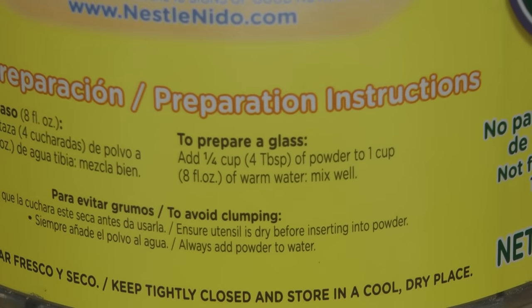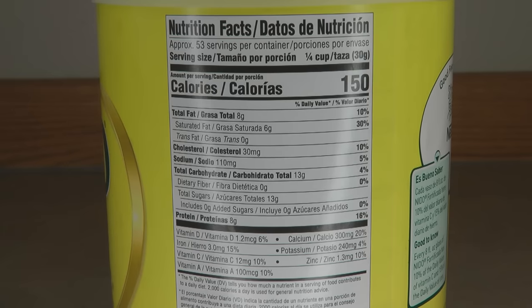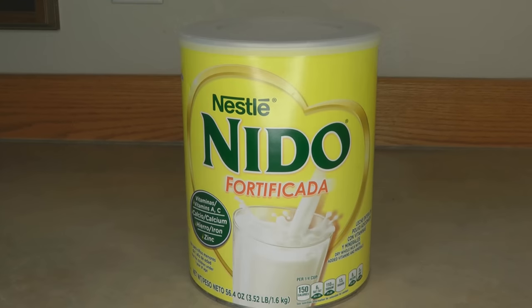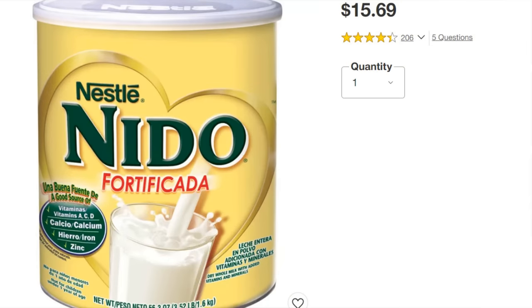When you buy the Nido powdered milk, it has 53 one-cup servings of milk. There are four cups in a quart and four quarts in a gallon, so you can see you're getting a lot of milk with those 53 cups. I paid about fifteen dollars for the Nido milk at Walmart, but you need to look for it not with the other milk — look on the Hispanic food aisle, that's where you'll find the Nido Fortificado.